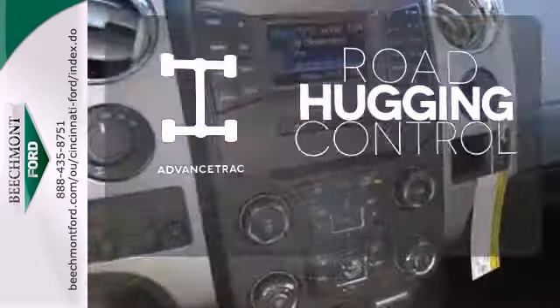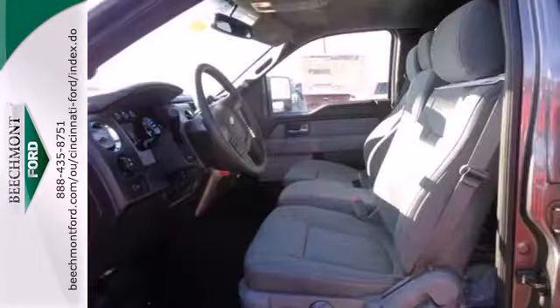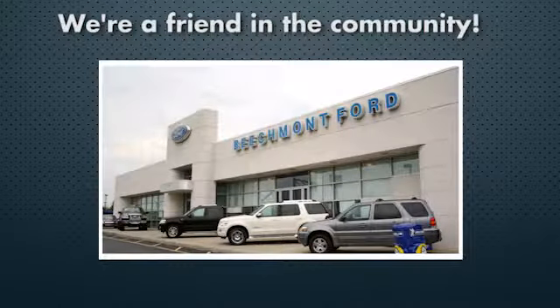Advanced track helps you stay on the straight and narrow. Truly built for tough, come test out the driving force that is the F-150. Beechmont Ford — we're a friend in the community.